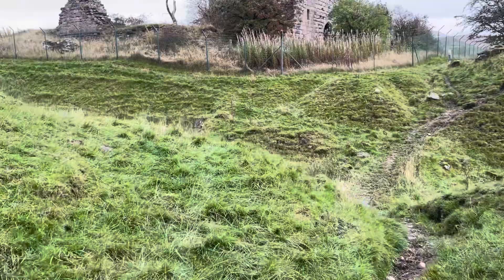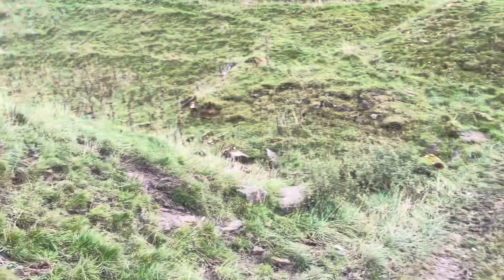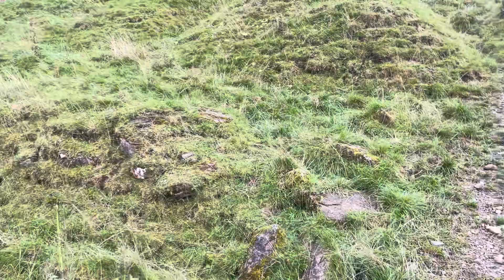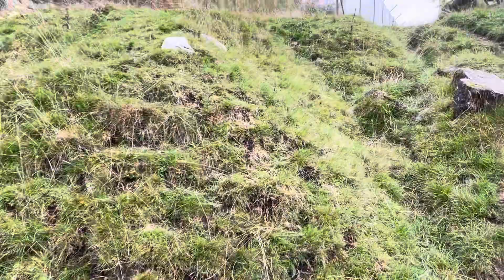I'm sorry about the wind, guys. You can see there must have been a wall. Now, below the video all the history about the castle will be listed below.